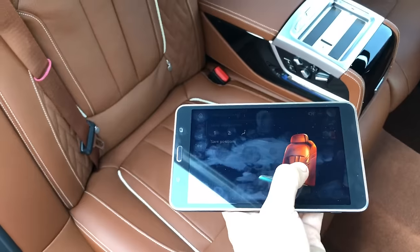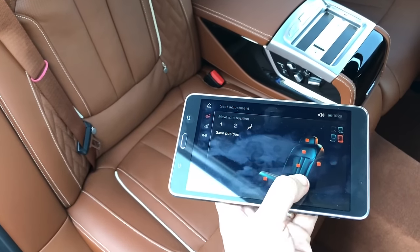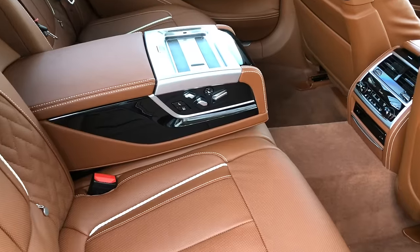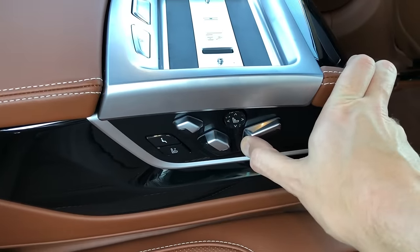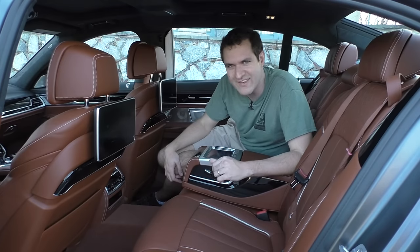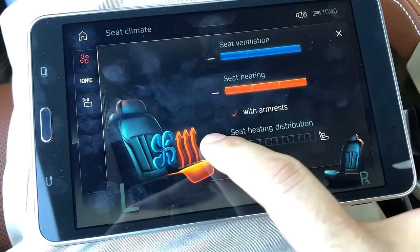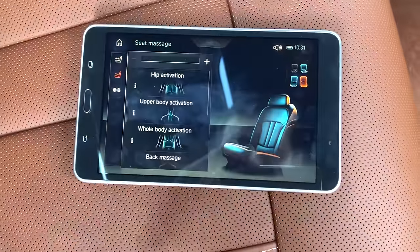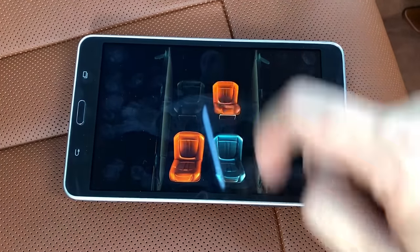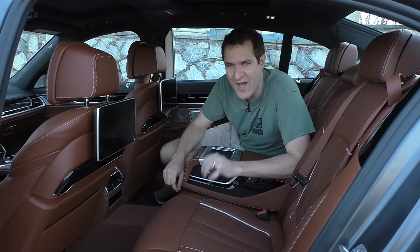Moving on to the seats — from the tablet, you swipe your finger on the backrest graphic and the backrest moves forward; swipe on the bottom and the seat bottom moves. Physical controls right next to the tablet do the same thing. The tablet also controls heated and ventilated seats, letting you choose exactly which seat, how much, and where. There's a massage function where you can program varying intensities across four different parts of the body. Memory settings even let you control your favorite position of the front passenger seat — from the rear seat.